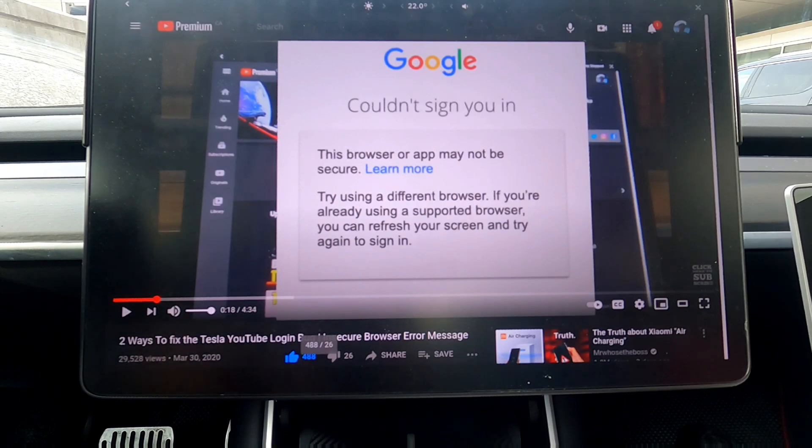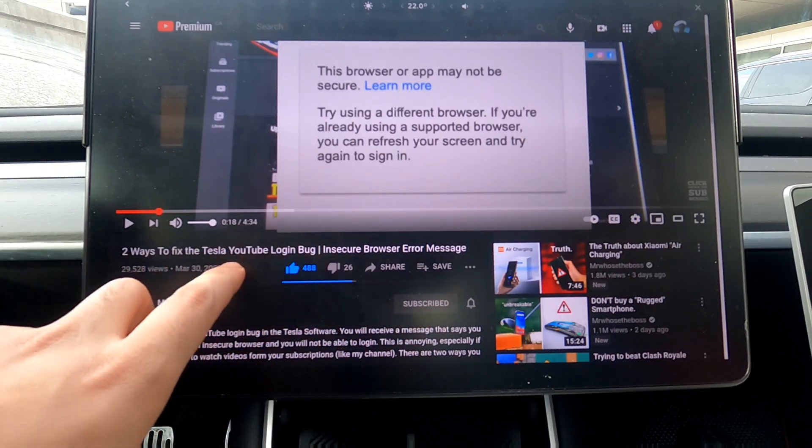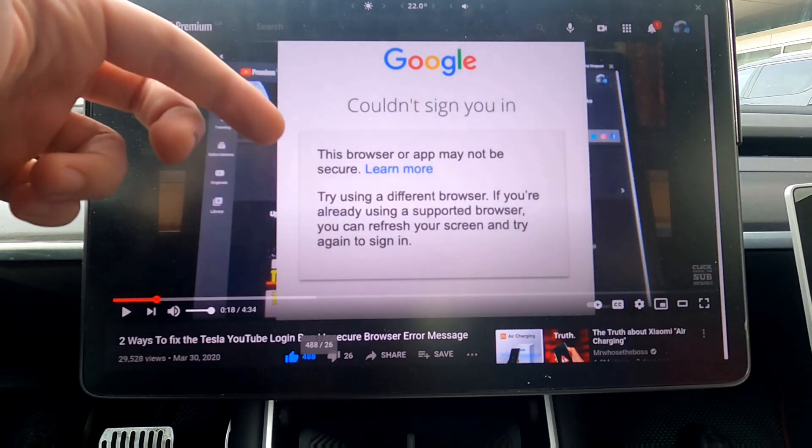About a year ago I did a video on two ways to fix the YouTube login bug. The insecure browser error message — if you get this on your screen it says 'couldn't sign you in, the browser app may not be secure, please try using a different browser.'